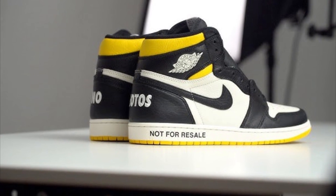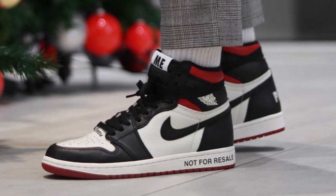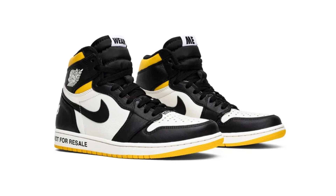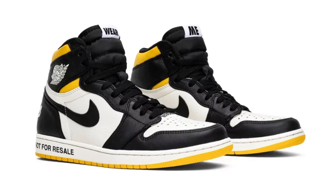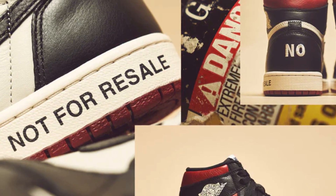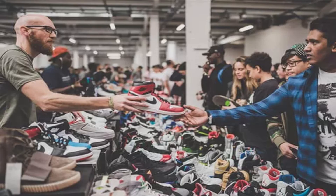Coming in at the number 10 spot, we have the Not for Resale Jordan 1s. This is a very, very cold shoe. It did come in two colourways — a yellow one and a red one. I don't really like the red one too much, but I absolutely love the yellow pair. I love the yellow sole it's got going on — beautiful touch. What I also love about this pair is it says 'not for resale' on the side of the shoe, which is a nice way of acknowledging the fact that people resell their shoes.